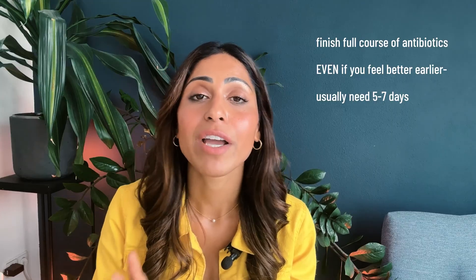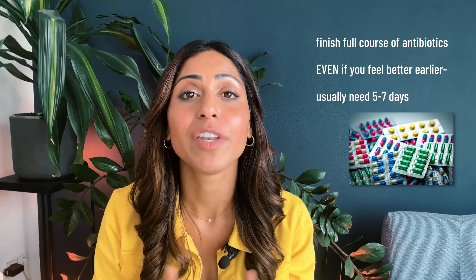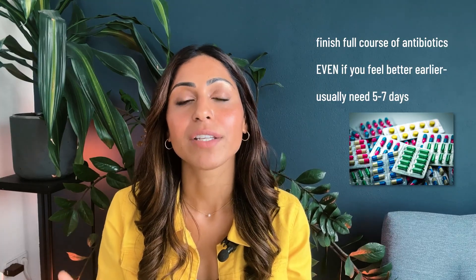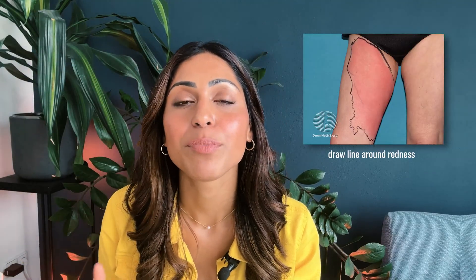My top tip: remember to take the full course of antibiotics even if it starts to get better — usually five to seven days of oral antibiotics — to prevent antibiotic resistance and ensure the infection is completely gone. If you've been bitten on your lower legs, try to elevate them, especially when sitting still. Another tip: draw a clean line with a marker around the infection to monitor whether it's spreading or growing more red — think of it as your very own personal tracker.